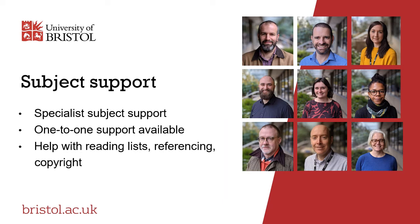Our team of subject librarians supports learning, teaching and research at the university. Each has a subject specialism and can provide dedicated one-to-one expert support for your chosen disciplines. They will help you use your course reading lists, use references correctly, understand copyright and avoid plagiarism.